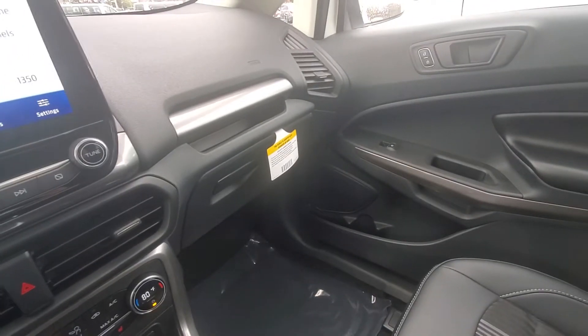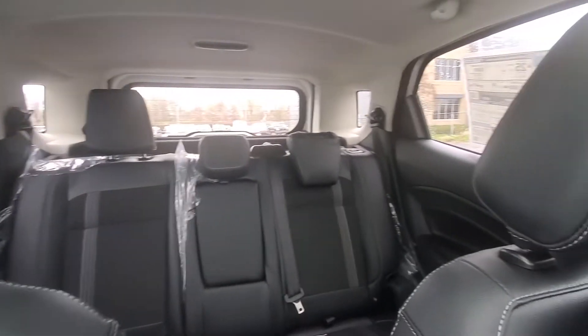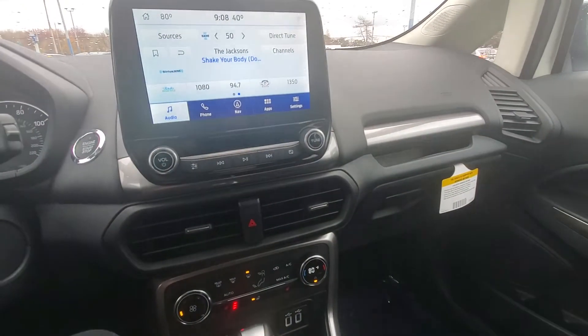This one is averaging about 25 miles a gallon — that's combined city and highway. Got a couple USB ports here, and it does have navigation also.